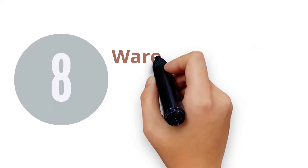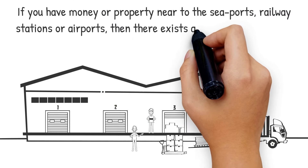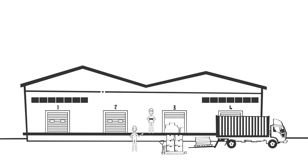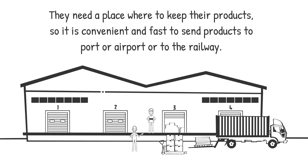8. Warehouse Renting for Importers and Exporters. If you have money or property near to the seaports, railway stations or airports, then there exists a business opportunity for you. Companies that are importing or exporting products are in need of warehouses. They need a place where to keep their products, so it is convenient and fast to send products to the port, airport, or railway.